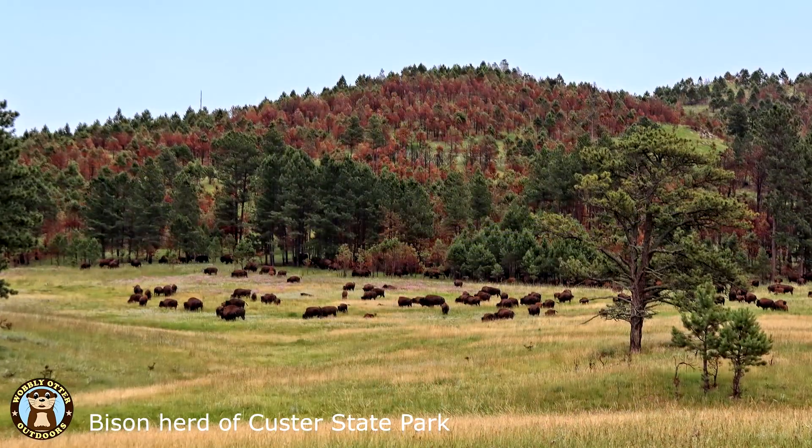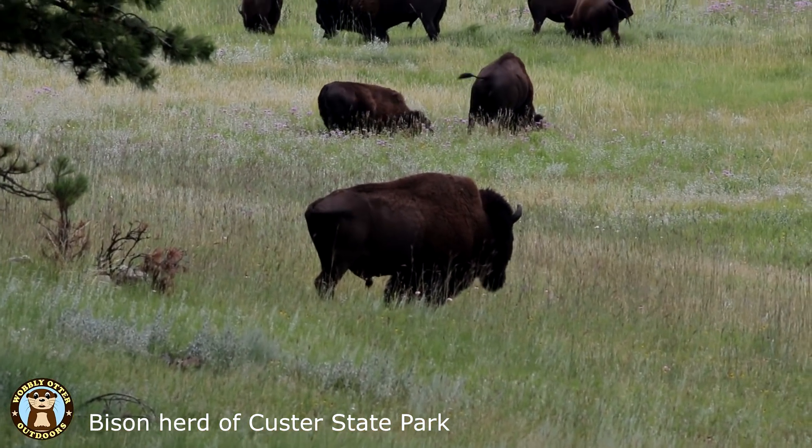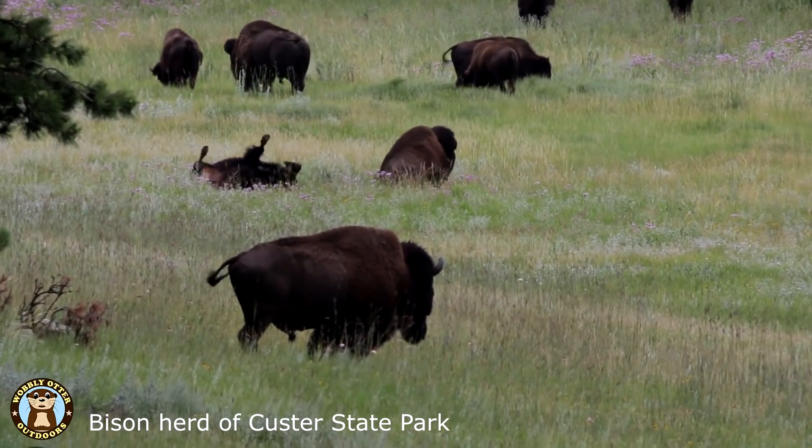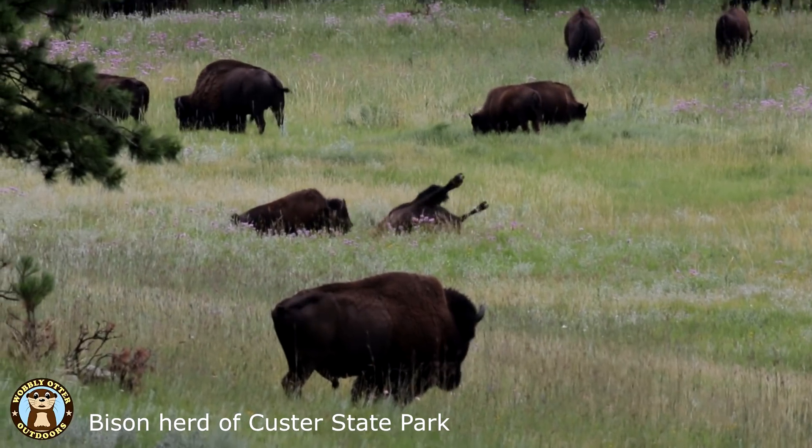The first 36 bison were brought to Custer Wildlife Preserve in 1914, and in 1919 Custer State Forest became Custer State Park. Present day, there are about 1,300 bison in the herd.